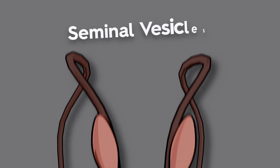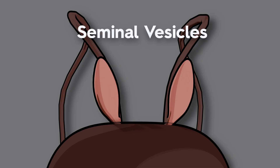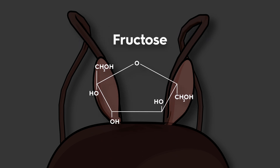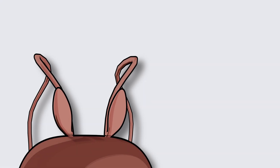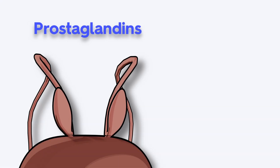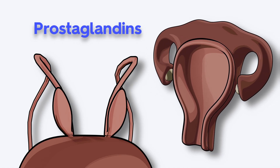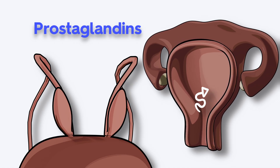First up, let's talk about the seminal vesicles. These two paired glands produce about 60% of the total semen volume, and they're packed with fructose — a sugar that works like fuel for sperm, helping them swim toward the egg. Additionally, the seminal vesicles add prostaglandins, which help sperm reach the egg by stimulating uterine contractions, moving sperm up the female reproductive tract.